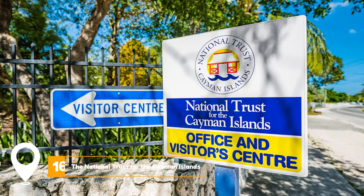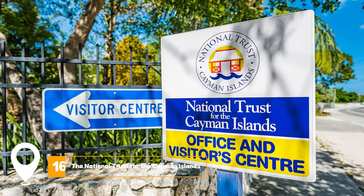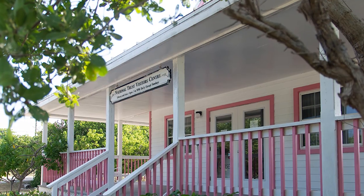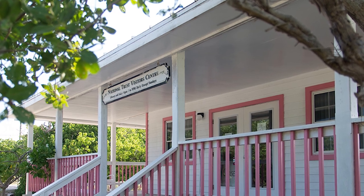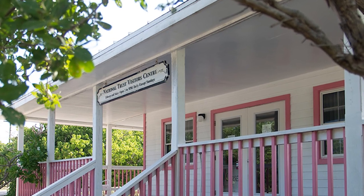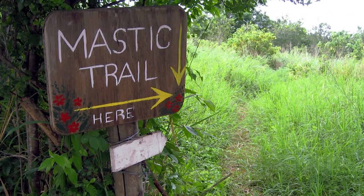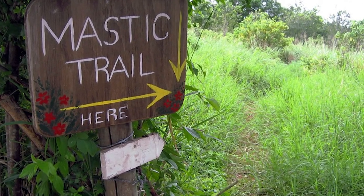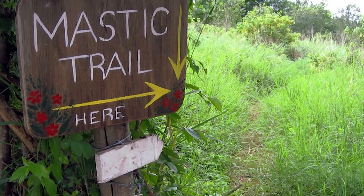At number sixteen, we have the National Trust for the Cayman Islands. The National Trust for the Cayman Islands was established to preserve the natural environments and places of historic significance in the Cayman Islands. They offer guided tours of the Mastic Trail, the Mastic Reserve, and the Mission House.